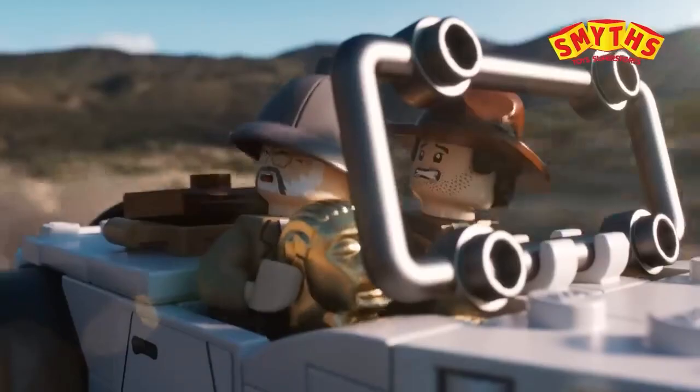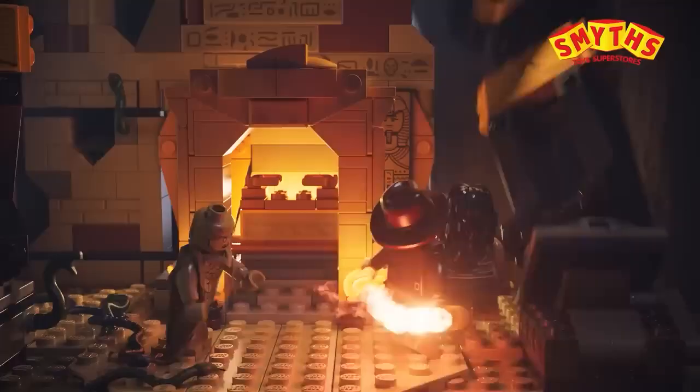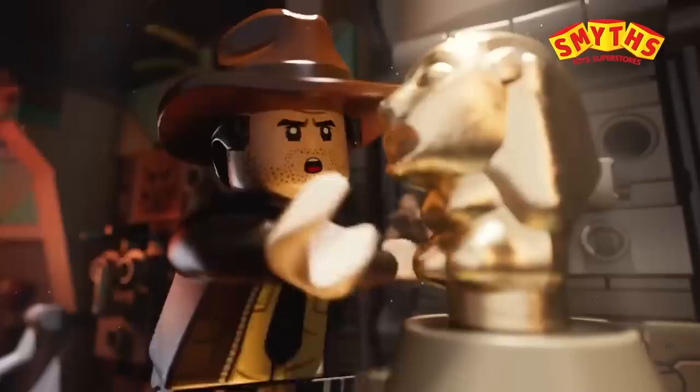One year ago, LEGO released three new Indiana Jones sets bringing back the line with 77012, 77013, and 77015. This was super cool, and I think pretty much every LEGO fan enjoyed it.